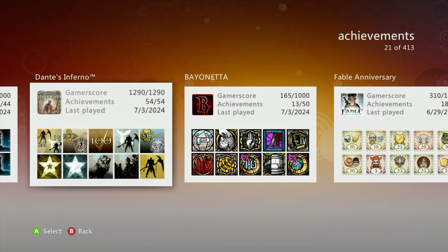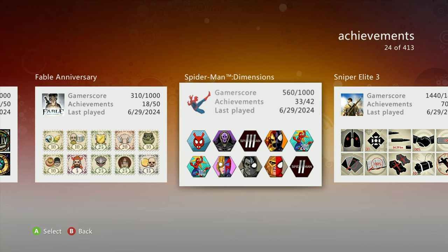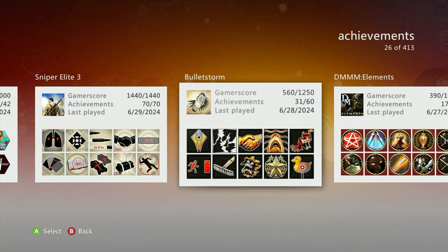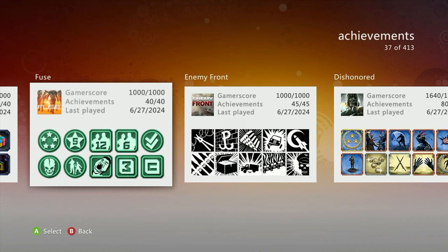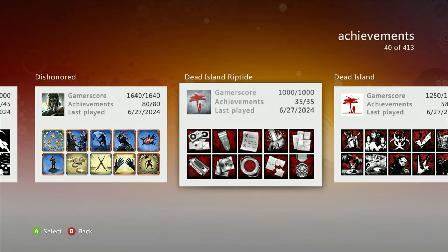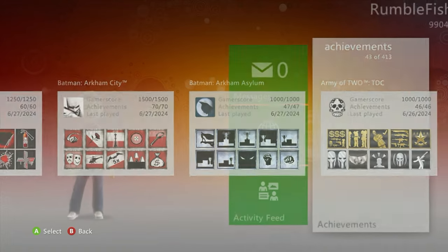I've been thinking about making videos around completing a lot of these games — maybe on this channel or a separate one. If you go back to 7th gen, it's much harder to complete games than on newer stuff. You can get 1000 gamerscore in five minutes on some newer games, but these ones require real effort. I have so many incomplete ones, but it's fun to look back. I want to make it entertaining — not just 'here's an achievement, here's a completion, moving on.'